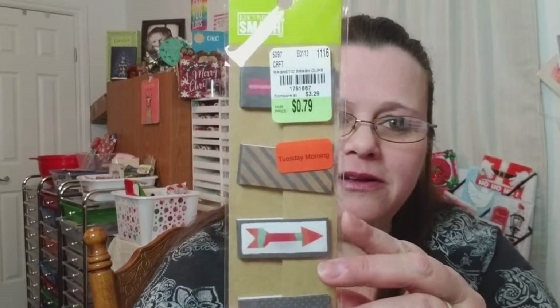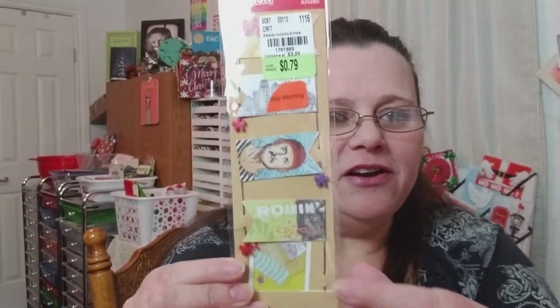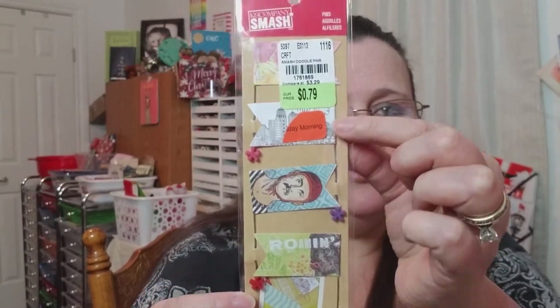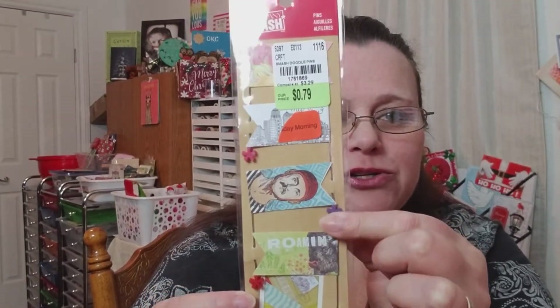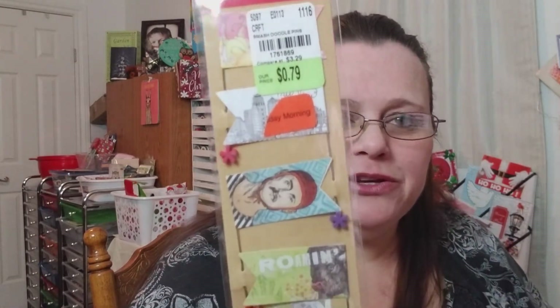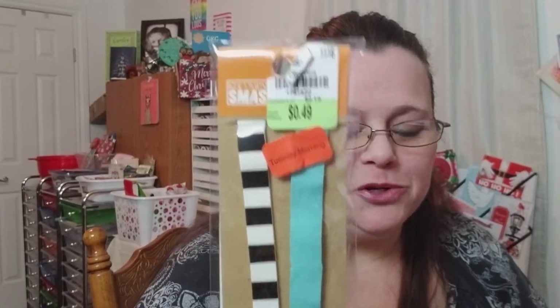First thing I found was these little magnetic paper placeholders — super cute and these were like next to nothing. I did get these little flags. They're like a little needle; you can poke them through, and here's the little closure on the end so you don't get poked. Super cute. Next I got these journal bands — super cheap again.